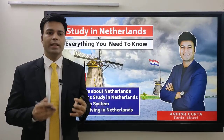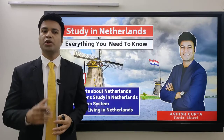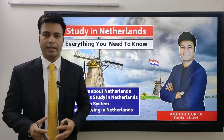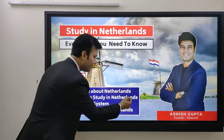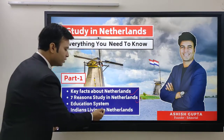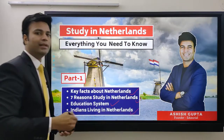Hi guys, Ashish this side. This is a 'Study in Netherlands' video series — a five-part series in which I am going to tell you about everything you need to know to plan your study in Netherlands. This is the first part, in which I will cover key facts about Netherlands, seven reasons to study in Netherlands, the education system of Netherlands, and the status of Indians living in Netherlands.